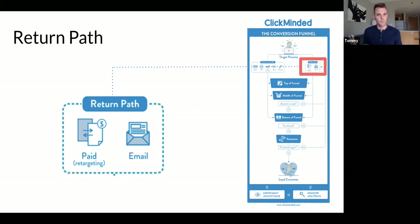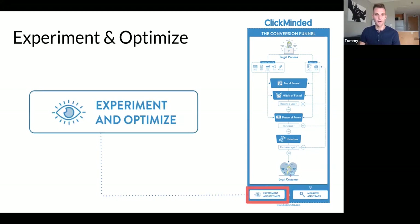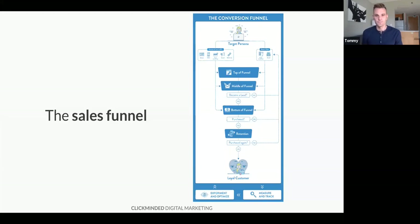Other things outside the sales funnel are return paths — things we do to bring users back into the funnel when they fall out. The best example is the abandoned cart email: you add a product to your cart, the doorbell rings, you never come back, and 30 minutes later you get an email saying 'Hey, you forgot to check out, here's $5 off.' Measurement and tracking is vital to all of this. Experimentation and optimization are all the things we do to move users down each step of the funnel. Once we've done all these things, we have Susie — the loyal customer.